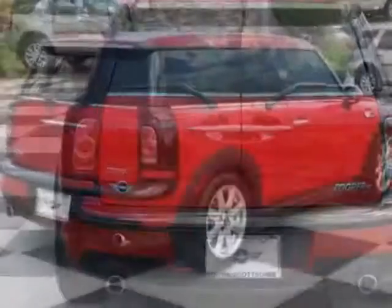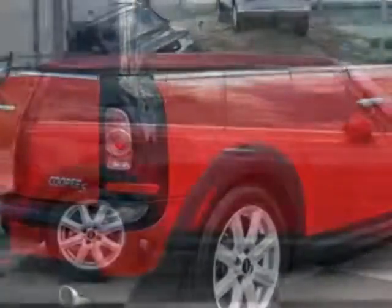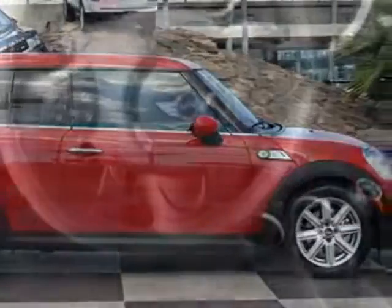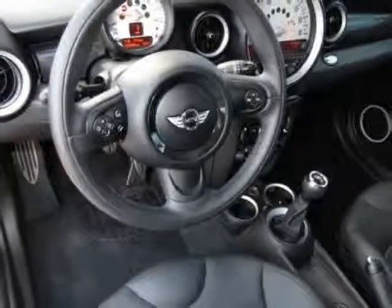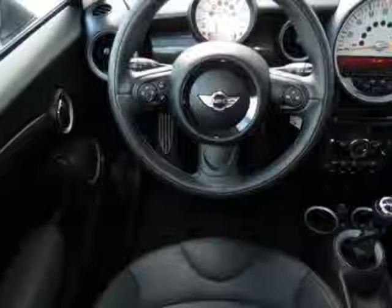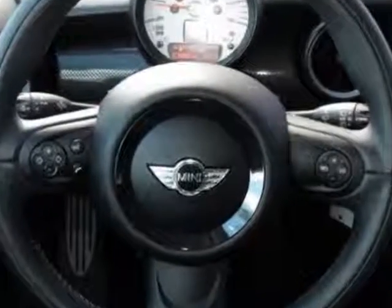This Cooper Clubman boasts a 1.6 liter inline 4 engine and has a 6-speed manual transmission. Additional options for this vehicle include the body color top and mirror caps, Bluetooth mobile phone and USB iPod adapter, white turn signal indicators, chilly red and carbon black leatherette seat trim.